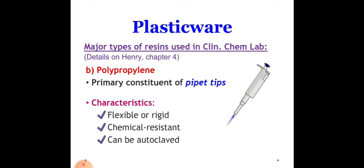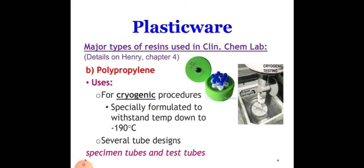Next, we have polypropylene. Polypropylene is used to make food containers for products like yogurt, sour cream, and margarine. It's also made into straws, rope, carpet, and bottle caps. Polypropylene can sometimes be recycled, same as polystyrene. One other use is for cryogenic procedures — involving liquid nitrogen in histopathology — specially formulated to withstand temperatures down to negative 190 degrees Celsius.